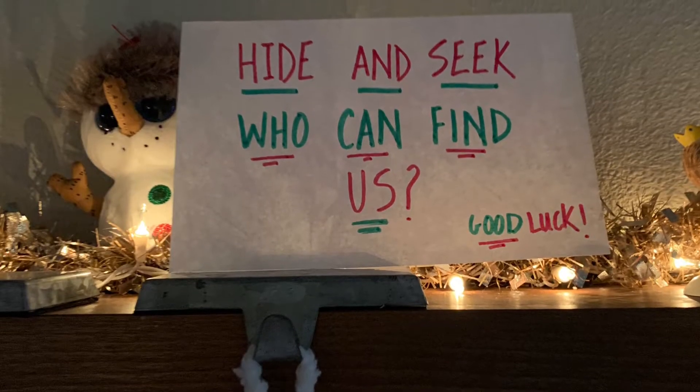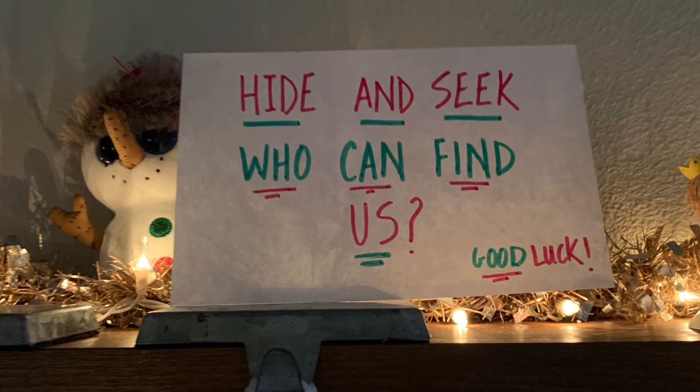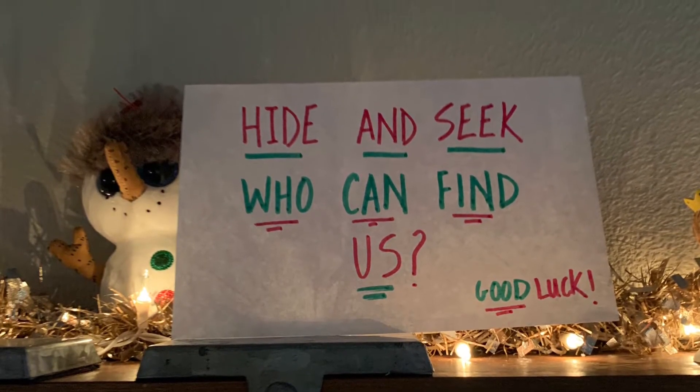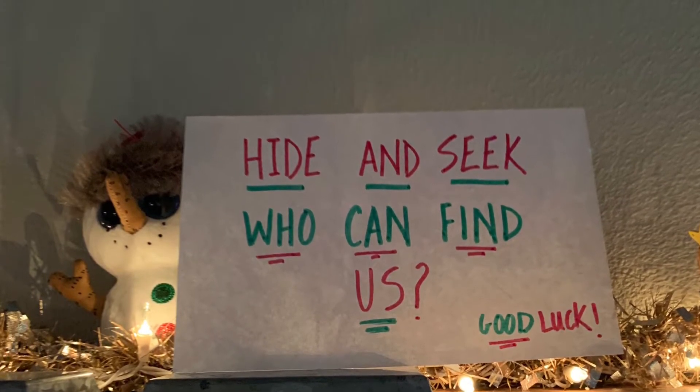Hey everyone! It looks like the elves are doing hide-and-seek again. Who can find us? Good luck! Try to find all the elves and elf pets before we give you where they are.